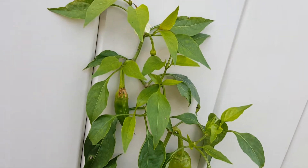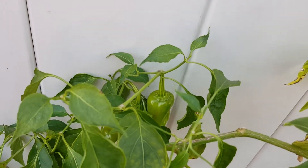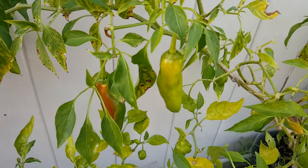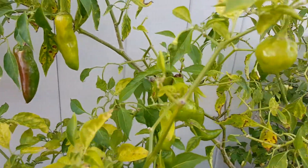I have a good number of peppers coming in still, and then we'll come down to the habanero, which has a lot of peppers coming in.